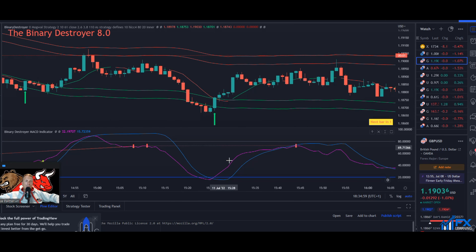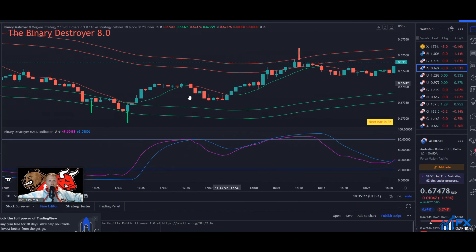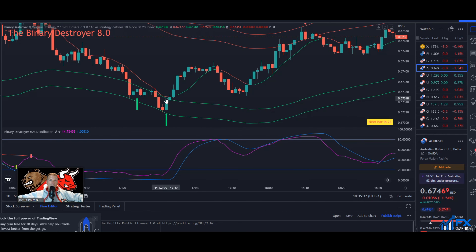MACD gone oversold. When the Binary Destroyer bands are ranging — perfect trades with the trend, price ranging — perfect trades against the trend are not really worth the risk. If you're a beginner without a lot of experience, just walk away. AUD/USD had a nice little buy, and I was eyeing up a sell about 10 minutes ago but didn't take it.